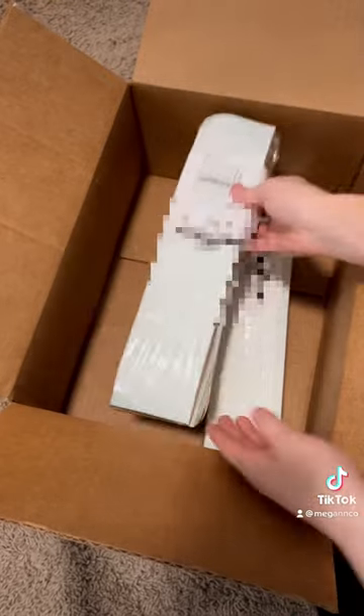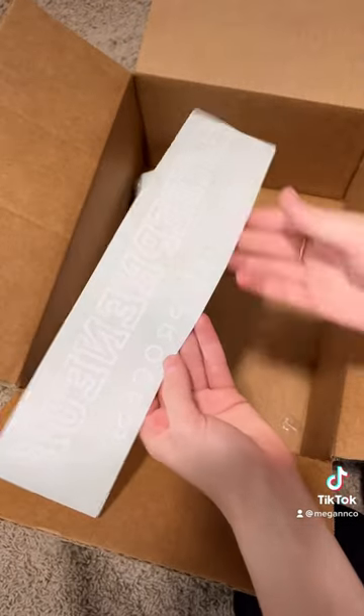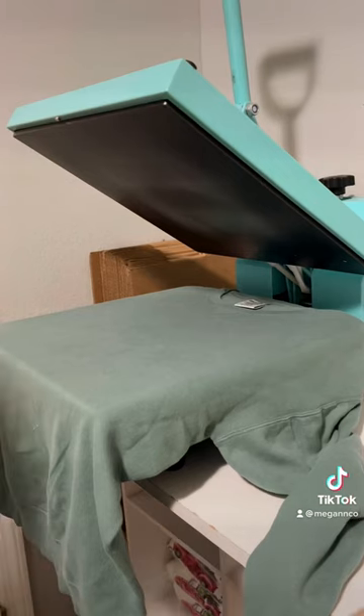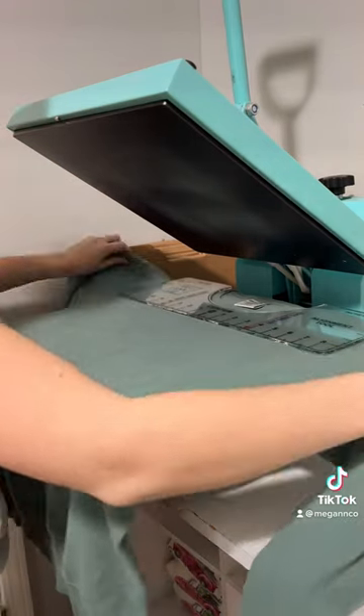If you've never heard of these type of transfers before, let me explain. It's essentially the same thing as screen printing, but instead of screen printing directly onto the garment, it's screen printed onto a specific transfer paper.